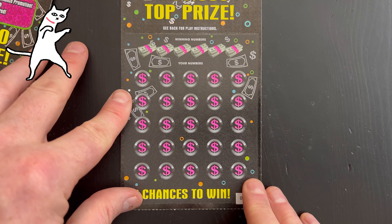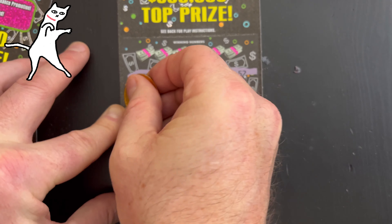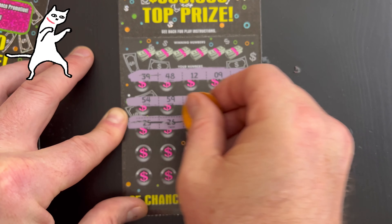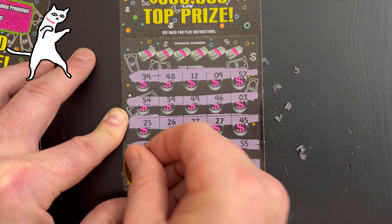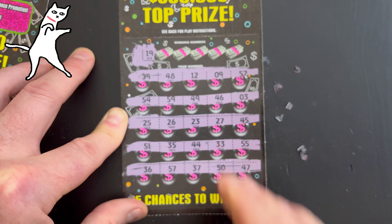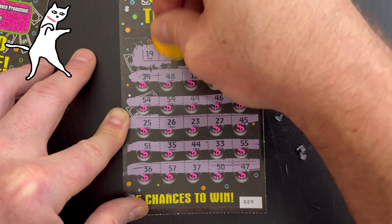All right, this is the second of four of these tickets. Let's see how we do. First winning number on this ticket is number 19. No match there. Next: 22.